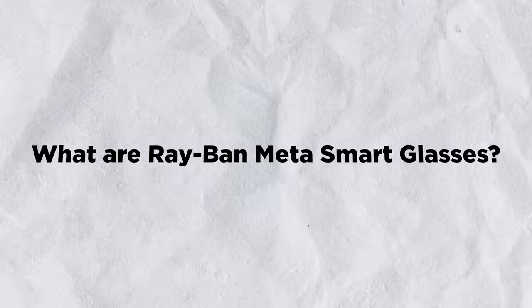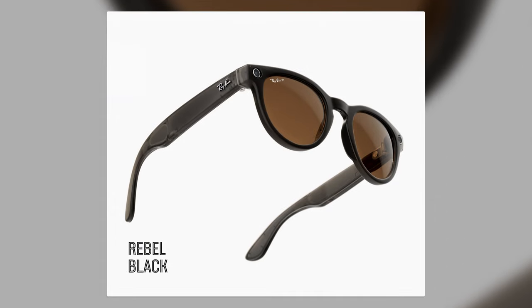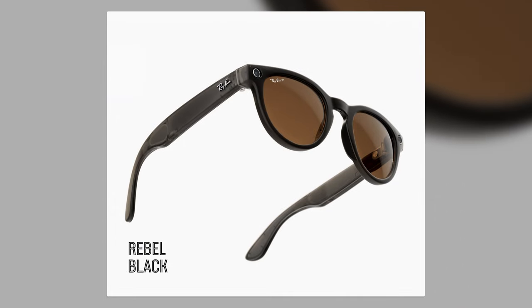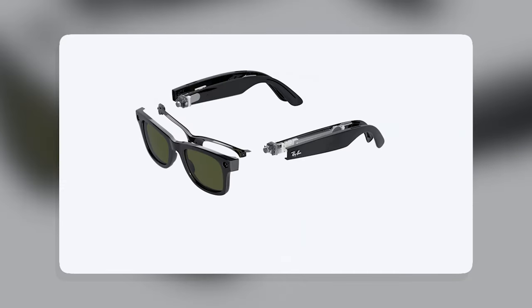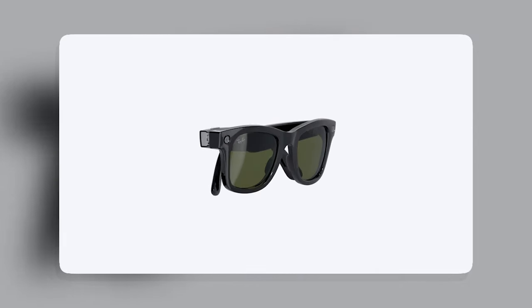What are Ray-Ban Meta smart glasses? They are a pair of smart glasses that look like regular sunglasses or eyeglasses, but they have two 12-megapixel cameras on the front that can take photos and videos with a tap or a voice command.